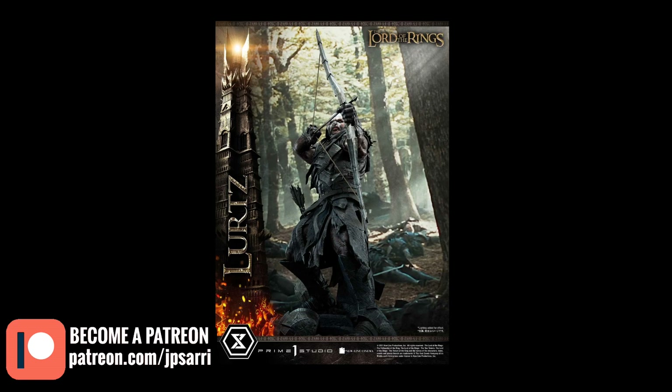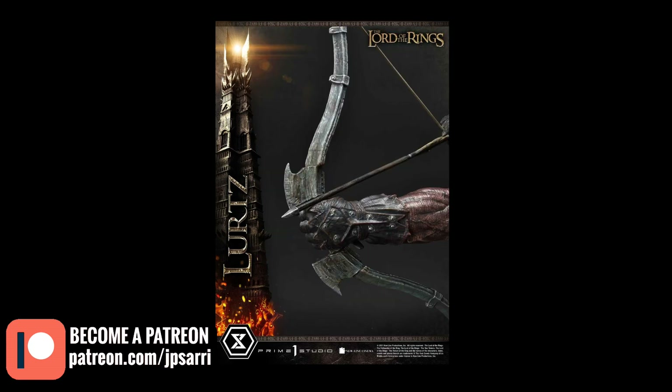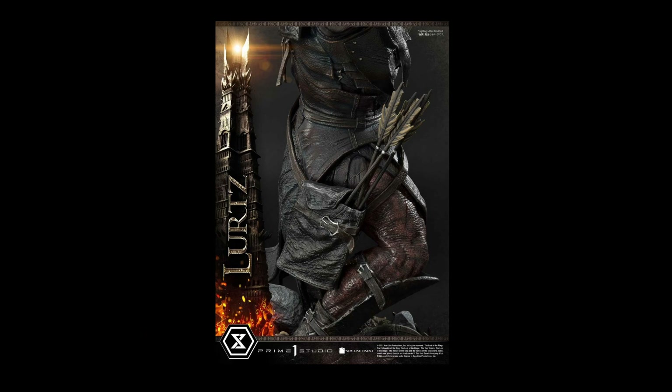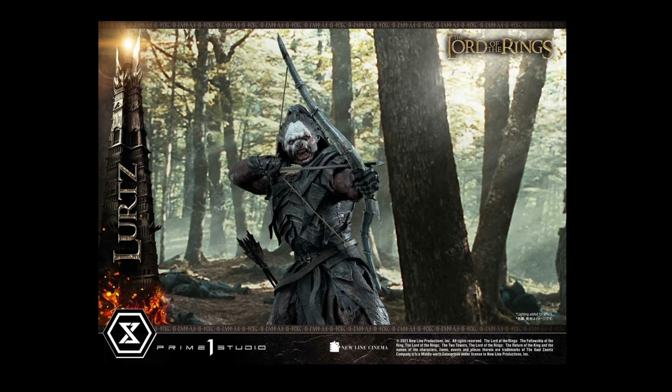These are for mature audiences. This is the type of statue that might really be scary for small children, but for adult collectors — which is who all these pieces are intended for — it's fantastic. The price tag alone means children aren't collecting these. Look at the arrows, the detail on the feet, the ground — there's a lot of detail there and it's well done.